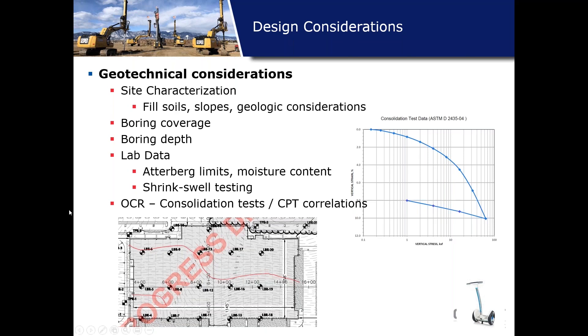Boring depth is important, especially if you have slab loads. A heavy load over a large area drives stress deeper, so you want to understand if you have soft compressible soils with depth and find where competent material begins. Lab data including OCR consolidation tests play a role in understanding fine grain soils. Consolidation tests or CPT correlations are important to understand OCR, and pairing that with Atterberg limits and moisture contents paints a picture of the compressibility of those soils.